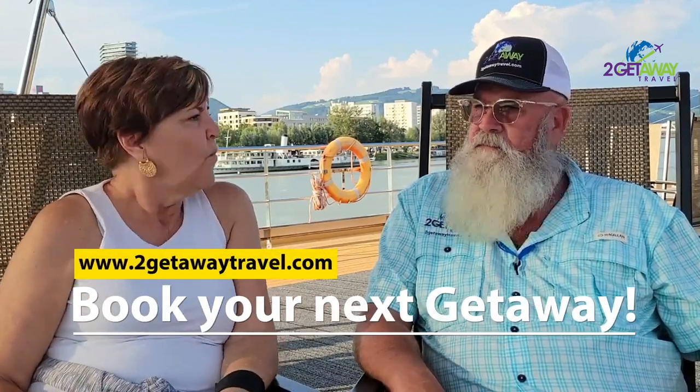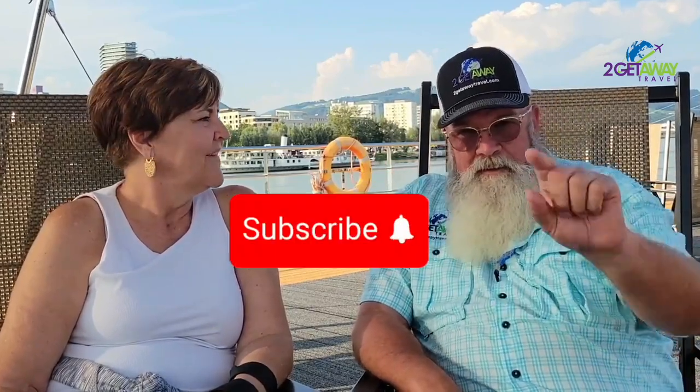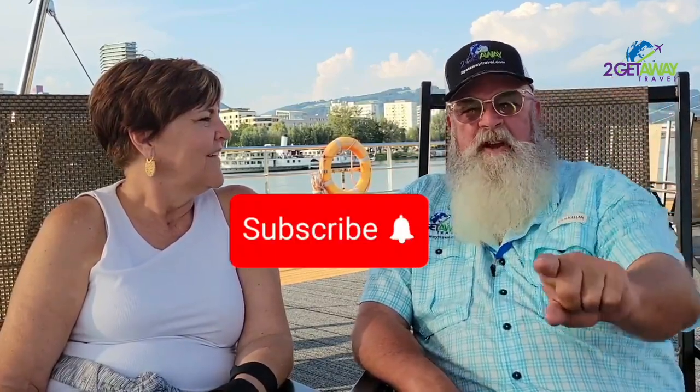This boat is pretty simple but very elegant, very nice, and it's just the perfect amount of people. We've had such a great time meeting so many people — everybody's just so friendly. We give Avalon Waterways a big thumbs up — we really love this boat. Subscribe, set your notifications, and be with us for day number two!